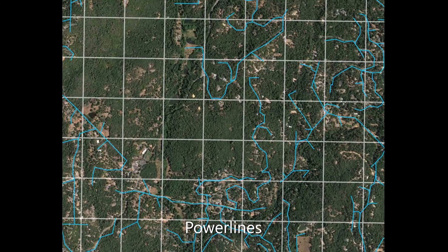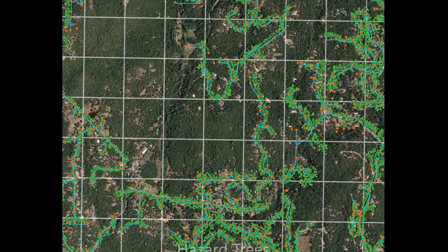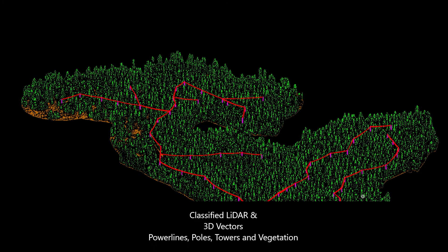GGI has developed a custom hardware and software system for LIDAR processing. Our system automatically checks the pre-processing and creates 3D vectors for each power line, catenary, point of attachment, pole, tower, and tree. Here's a quick fly-through animation of the processed data.